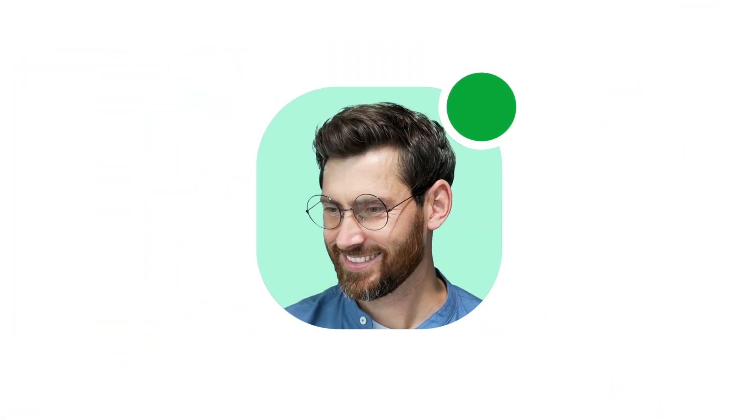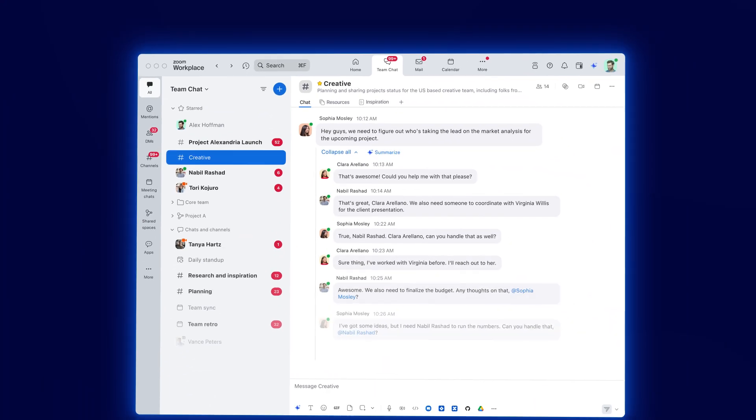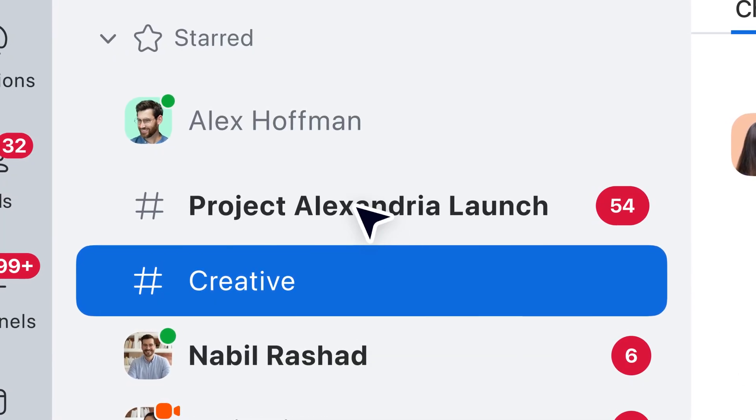Meet Alex. He's a marketing manager at a tech company. Alex starts his day by opening Zoom Team Chat, where he's greeted by a lot of unread messages. One channel stands out — Project Alexandria launch — with over 50 unread updates.